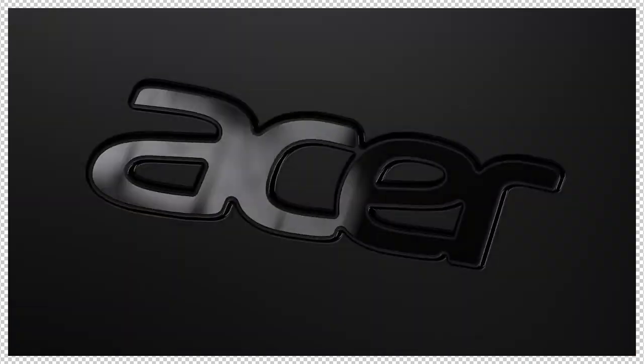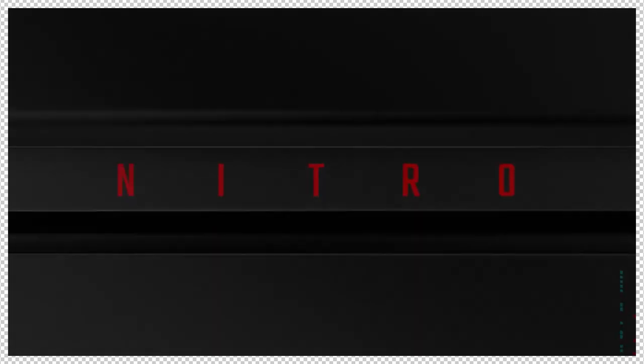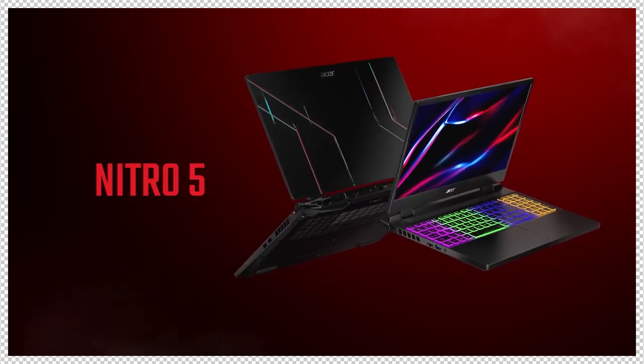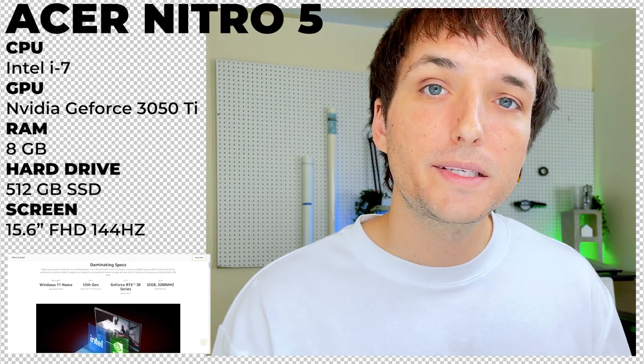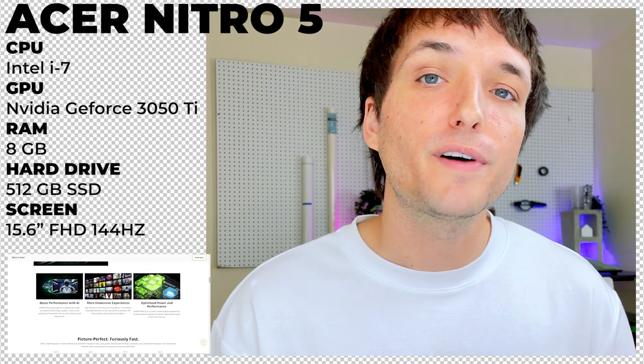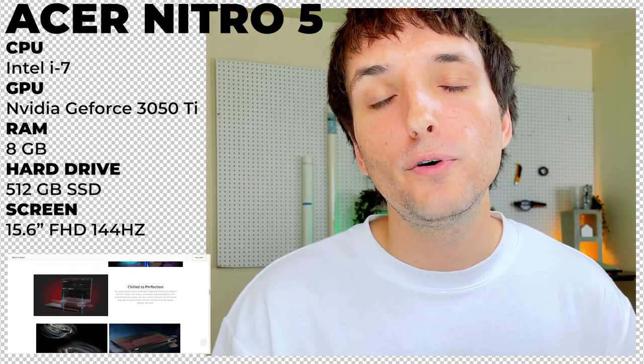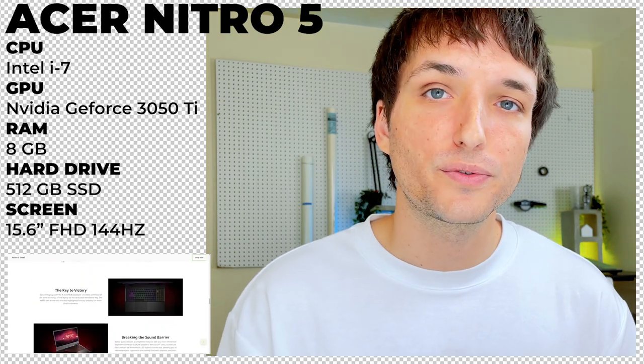The Acer Nitro 5, in my opinion, reigns supreme in the budget tier — and if you can catch one on sale, it's a huge plus. This laptop is absolutely perfect for the architecture student or young professional who's on a budget but needs something powerful enough to get the job done efficiently. It has an Intel i7 CPU, a strong graphics card for 3D modeling, 512 gigabytes of storage, and a 15.6-inch full HD screen with a 144 hertz refresh rate.